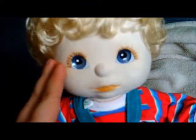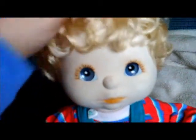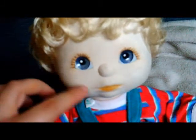Ian is a China-made doll. He's a U.S. pale, blonde, curly hair with blue eyes and peach makeup.